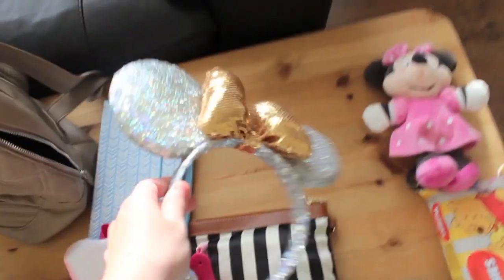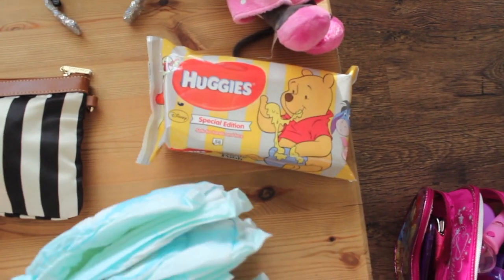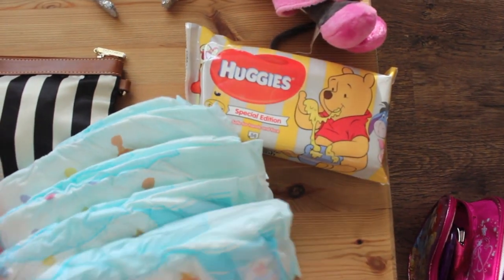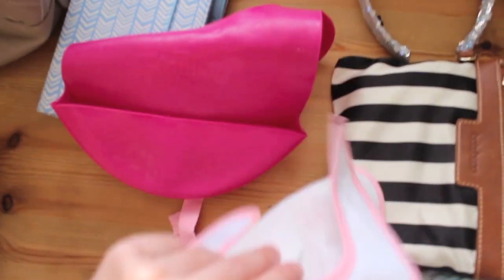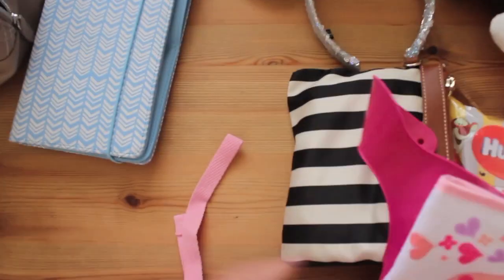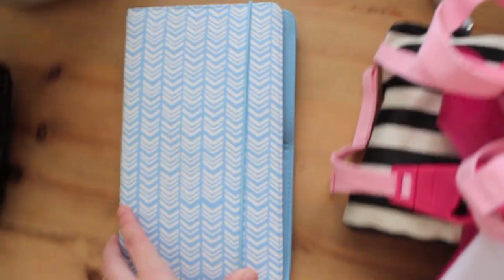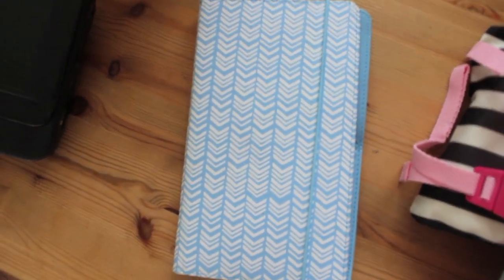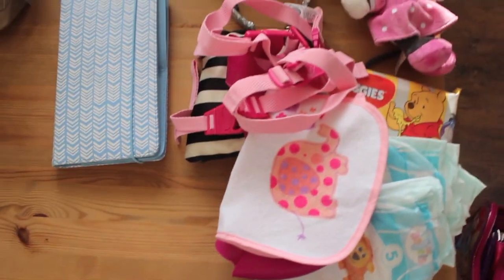I've got my sparkly Minnie Mouse ears from Truffle Shuffle. I've got a pack of wipes for the Eurostar and four nappies for the Eurostar. In here is our Euros and important stuff like that. And then we've got two bibs, some reins in case she wants to walk about on the Eurostar, and this travel wallet which I've spoken about many times — it has our passports, Eurostar information, and hotel information as well. And that is everything in my bag.